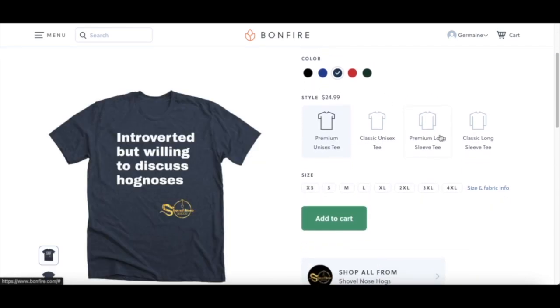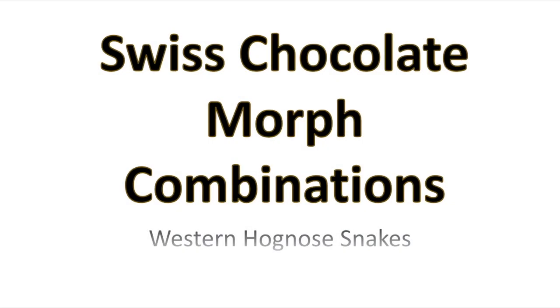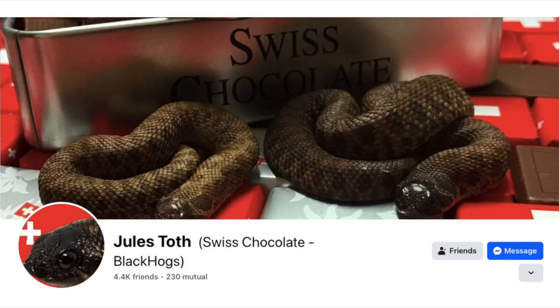How y'all doing today? It's your boy Jermaine from Shoving Those Hogs, back with another video. As you can see, we're going to be talking about the Swiss Chocolate gene in hognose snakes as well as its morph combinations. So let's get started.